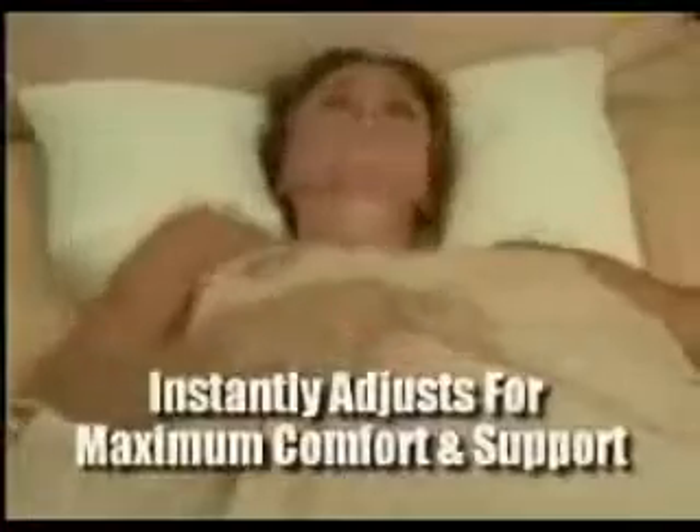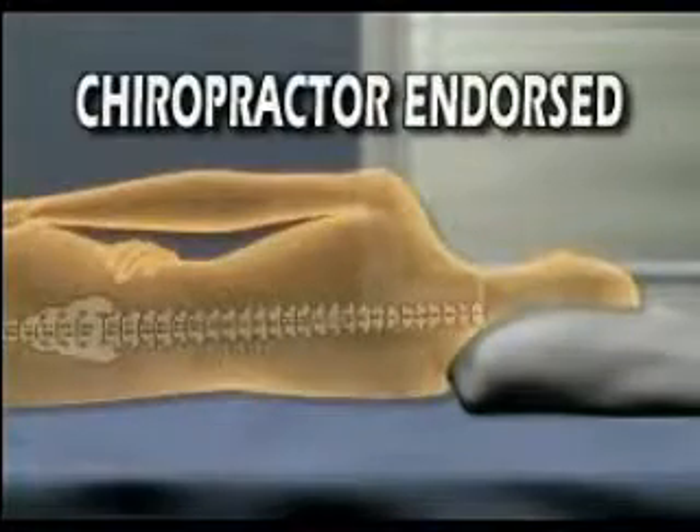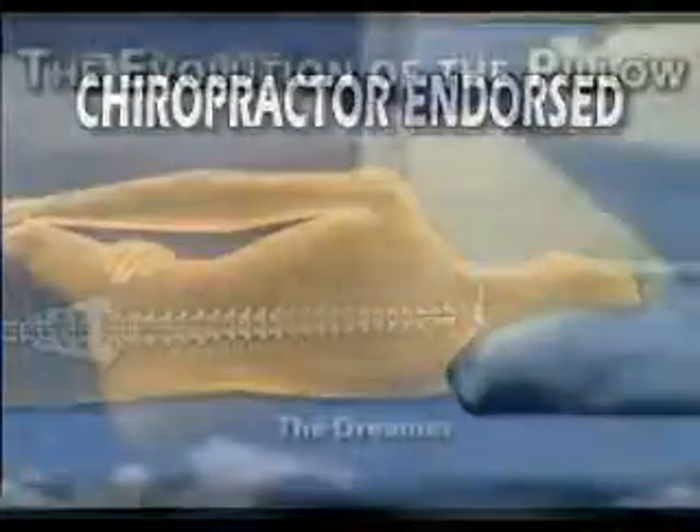The Snooze Time Dreamer moves as you move, as it instantly adjusts for maximum comfort and support. The Dreamer is chiropractor-endorsed and keeps your spine in the ideal resting position, whether you sleep on your back, side, or stomach.